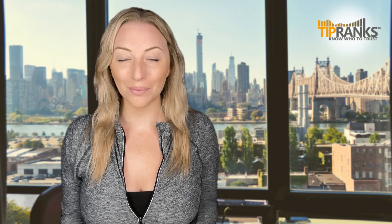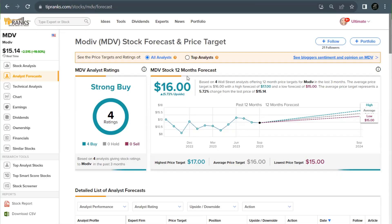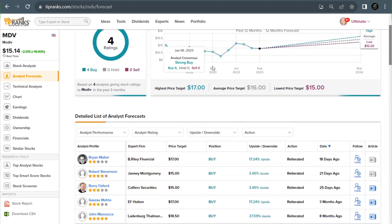The stock currently comes in with a strong buy rating based on four analysts. Their average price target comes in at $16 per share, which would be an upside potential of nearly 6% from current prices, and the stock has taken a notable jump up today. Down below we can see the recent stock ratings, some at around 3.45% and a couple with upside potentials of 17%. Our second monthly paying REIT is Gladstone Commercial.